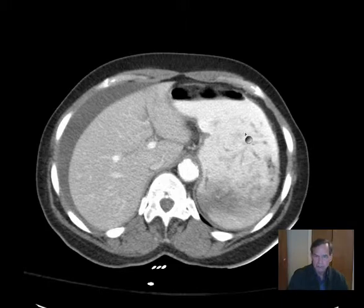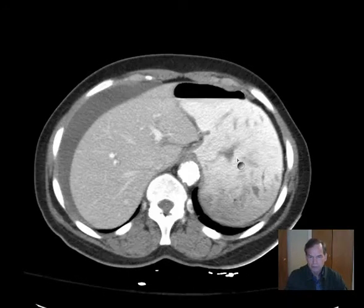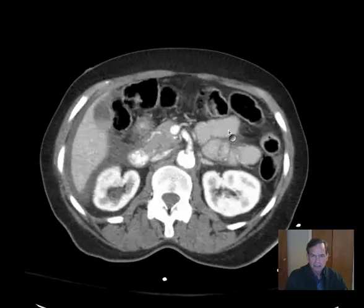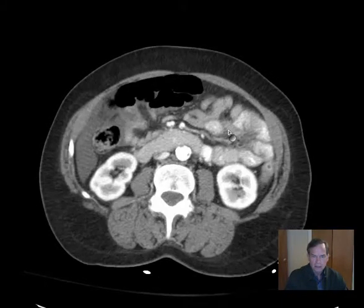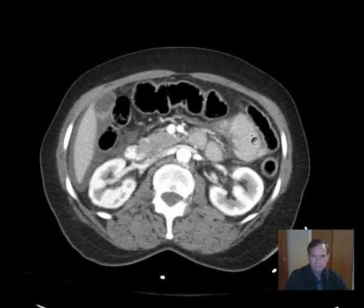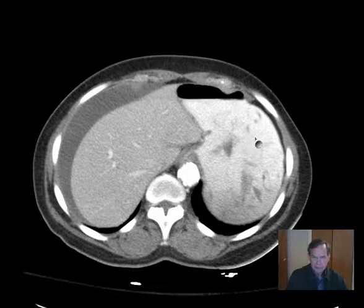If you look at the stomach now, there is substantial particulate matter — ingested material that doesn't look like it was chewed up very well. The oral contrast is largely remaining in the stomach, and very little has gone through into the small bowel, suggesting some type of obstruction.